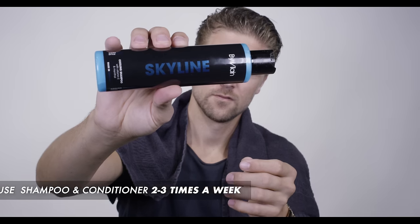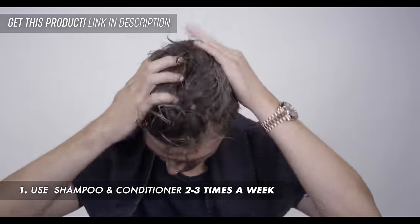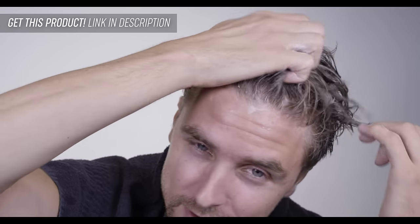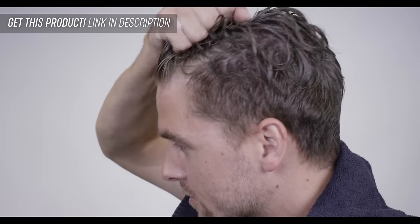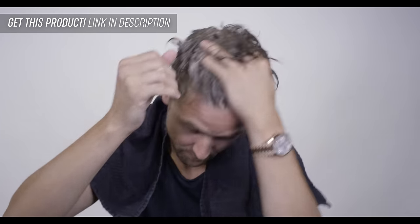Number one: keep your hair clean and moisturized by using a conditioner two to three times a week. We recommend that you use Skyline conditioner. It's very important that you don't use too much product — adding too much shampoo, adding too much conditioner, it's not gonna help you anyway.